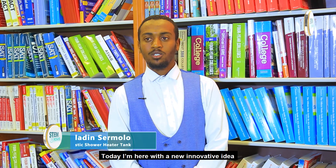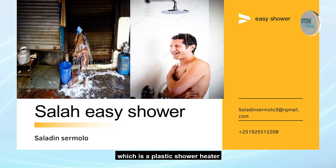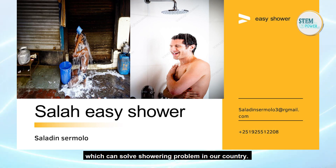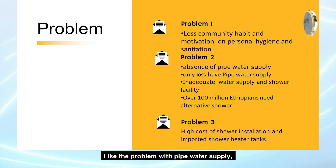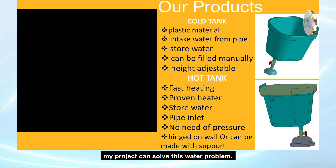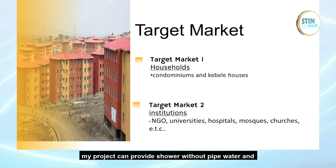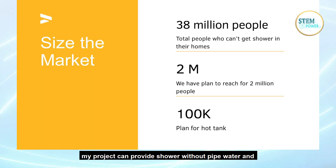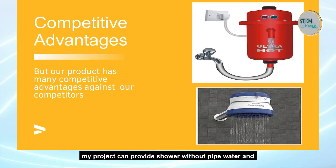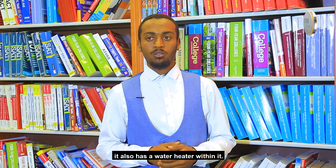Today I came with a new innovative idea, which is a plastic shower heater, which can solve the shower problem in our country. The issue is with pipe water supply, and my project is to solve this pipe water problem — meaning my product provides a shower without a pipe water supply, and it also has a heater system with it.